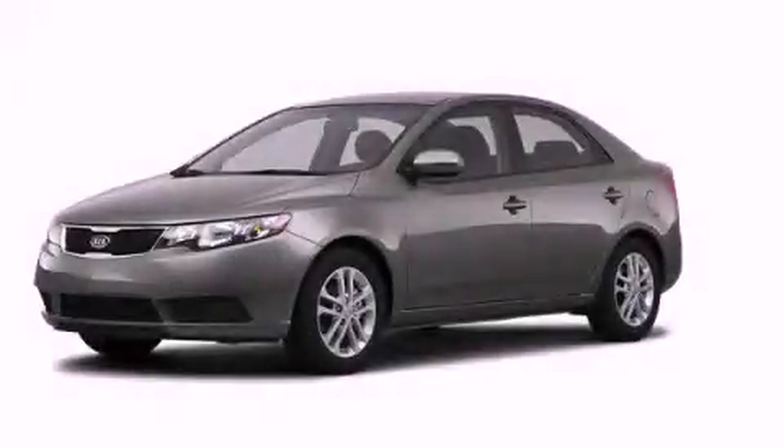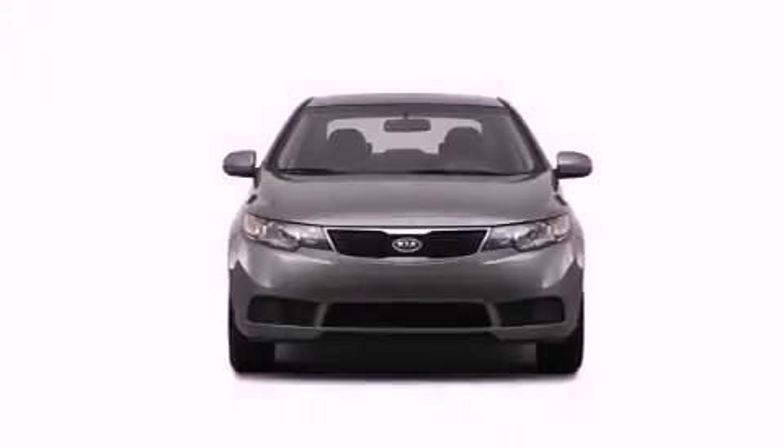This is a 2012 Kia Forte. All of the following features are included.